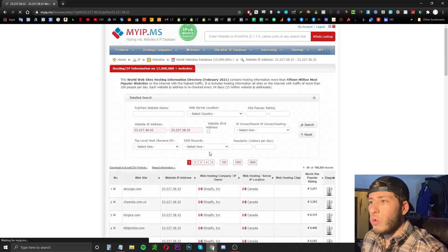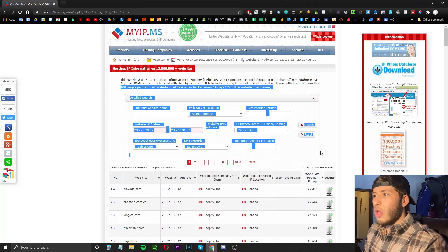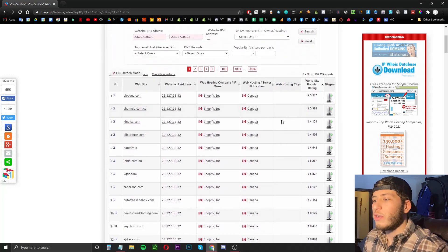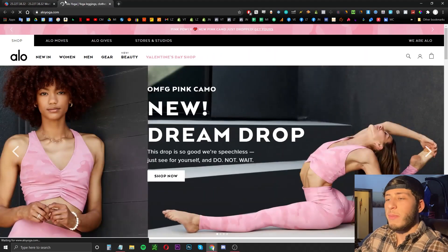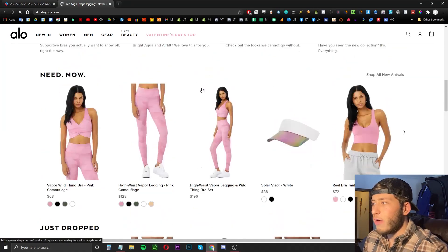Let me briefly go over what's going on here. We're looking at a filter — you can adjust it as you please and I'll show you some useful filters during your search. To begin with, it's going to show you the number one rated sites globally on Shopify's platform. So as you can see, this is the number one site on Shopify's domain platform — check it out, it's getting a lot of traffic on a global scale.